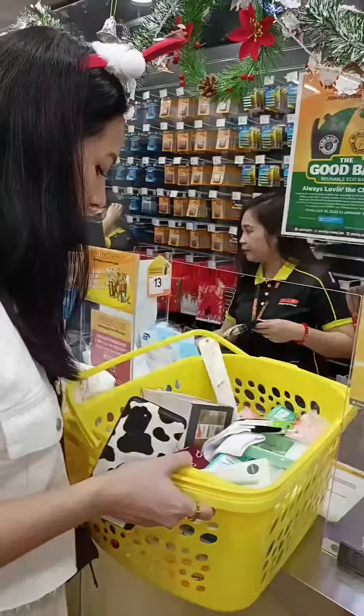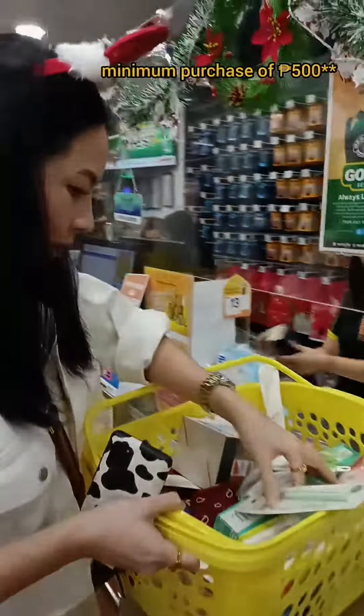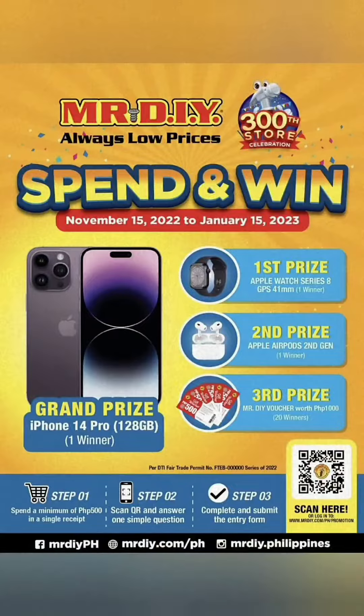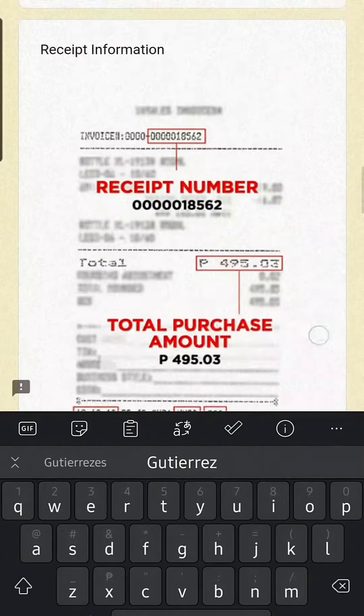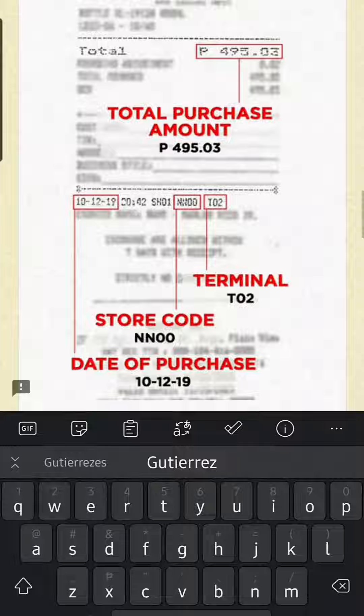While paying for my items, I found out that a single receipt worth P500 qualifies me to join the Mr. DIY Spend and Win contest, where Apple products and vouchers will be given away. It's so simple to join — you just need to scan a QR code, answer a simple question, and fill out the form.